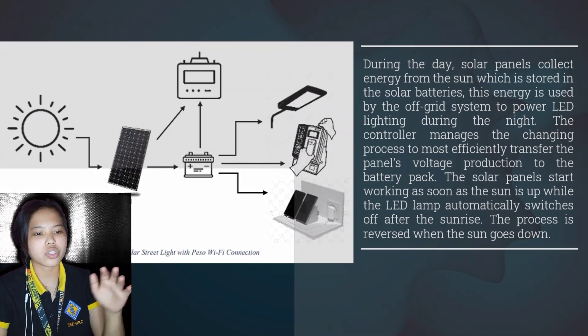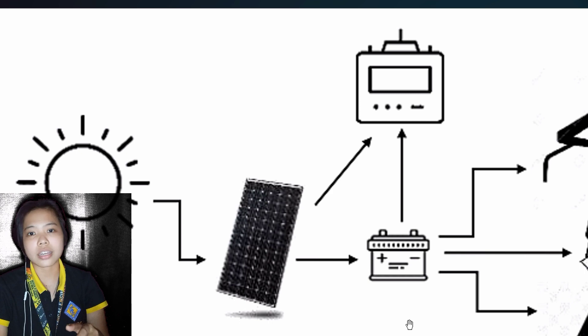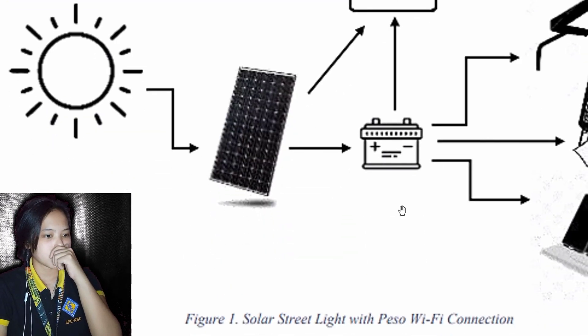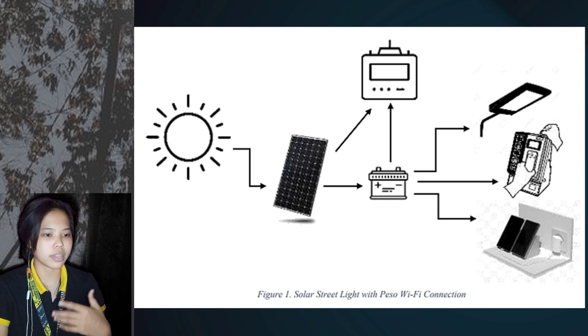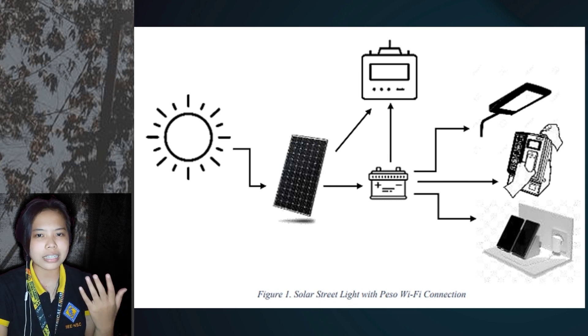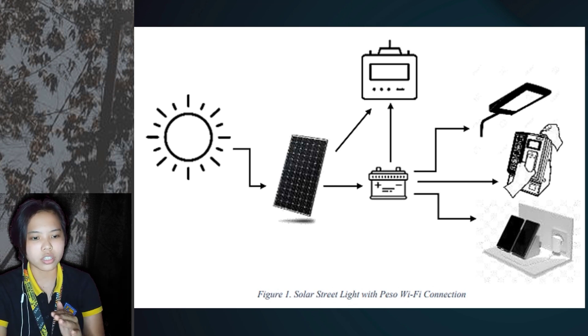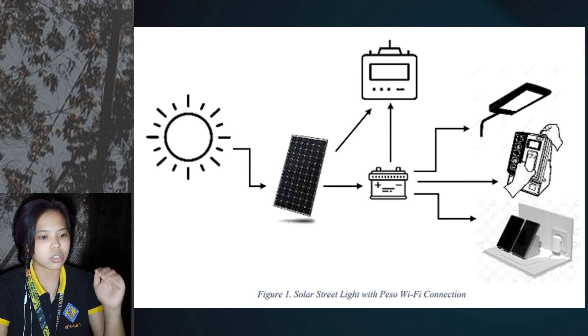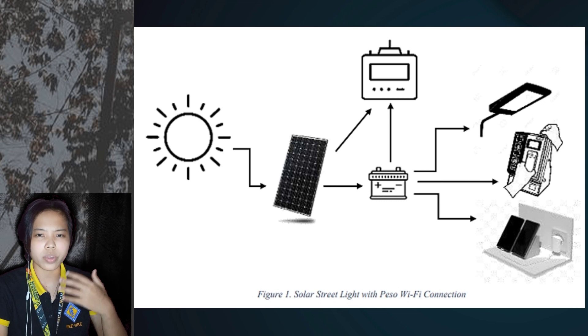An illustration of how the solar street light with PESA Wi-Fi and charging station operates is shown in Figure 1. During the day, solar panels collect energy from the sun which is stored in the solar batteries. This energy is used by the off-grid system to power LED lighting during the night. The controller manages the charging process to most efficiently transfer the panel's voltage production to the battery pack. The solar panels start working as soon as the sun is up while the LED lamp automatically switches off after sunrise. The process is reversed when the sun goes down.